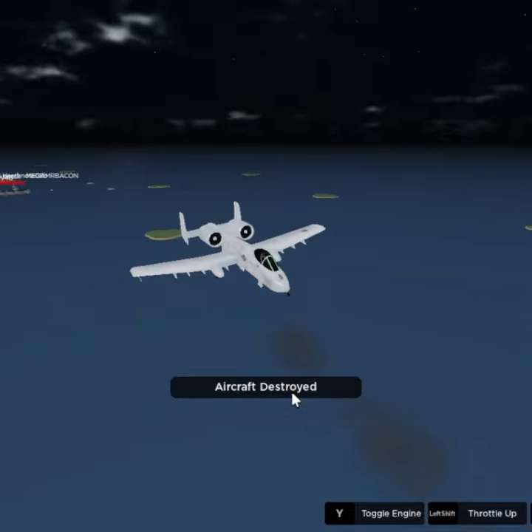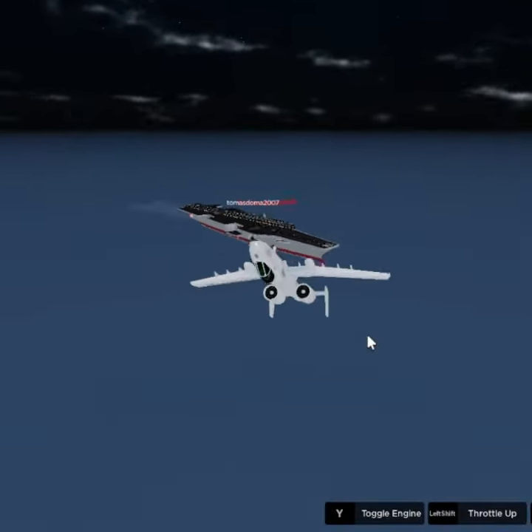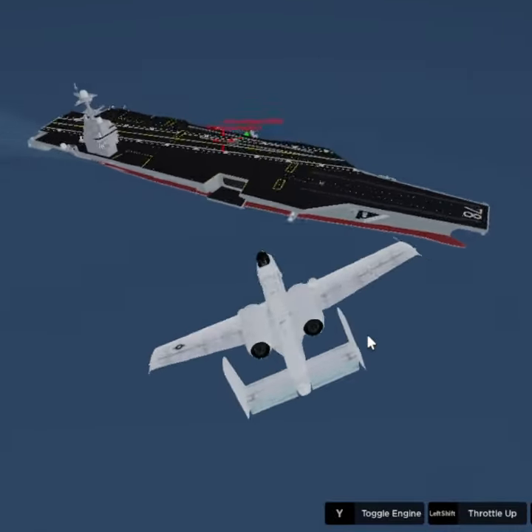The A-10 is a sturdy and heavily armoured aircraft designed to withstand damage from ground fire. Its primary weapons are the GAU-8 Avenger Gatling gun, which fires 30mm rounds, and a variety of guided bombs. It also has advanced avionics and sensor systems for target acquisition and close air support.